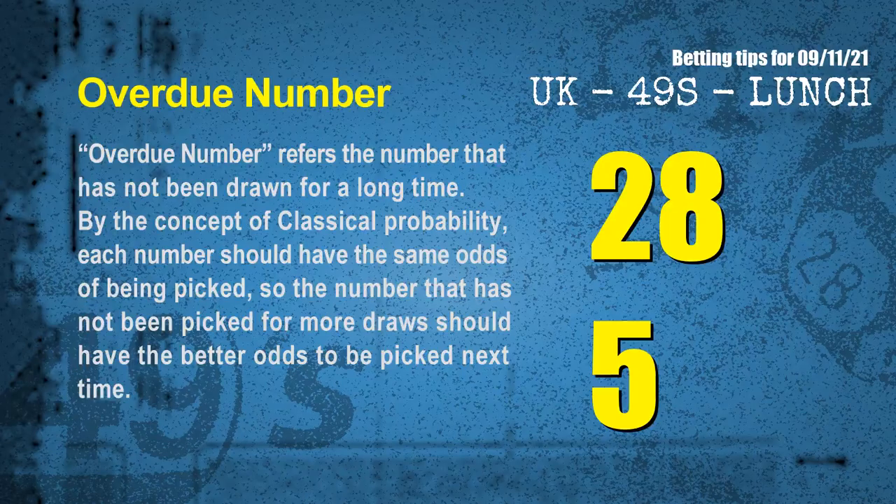The final information is overdue numbers. An overdue number refers to one that has not been drawn for a long time. By classical probability, each number should have the same odds of being picked, so the number not picked for more draws should have better odds next time. The most overdue two numbers are 28 and 05.